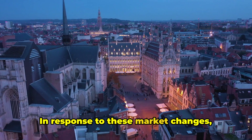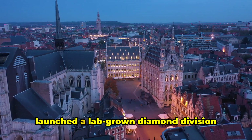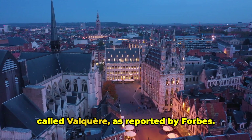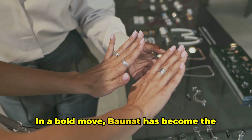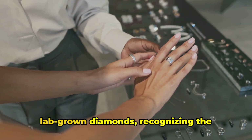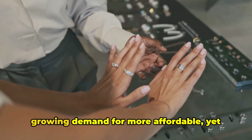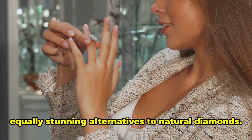In response to these market changes, Antwerp-based diamond innovator Bonat has launched a lab-grown diamond division called Valkyrie, as reported by Forbes. In a bold move, Bonat has become the first company to offer both natural and lab-grown diamonds, recognizing the growing demand for more affordable yet equally stunning alternatives to natural diamonds.